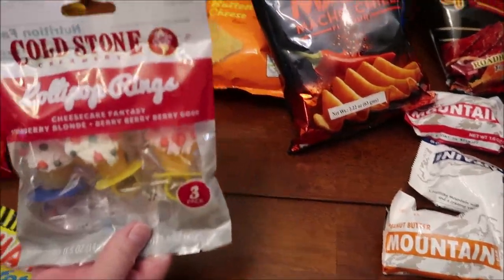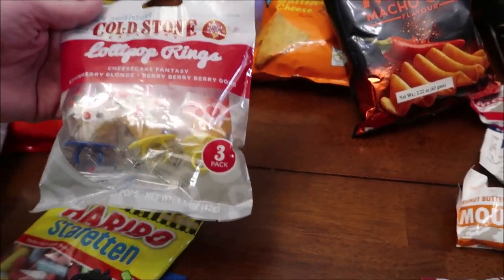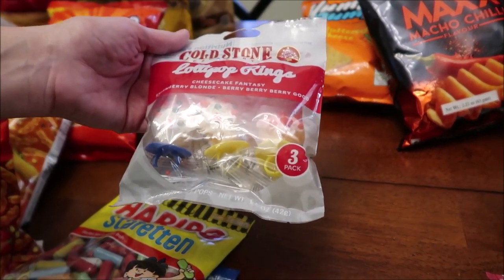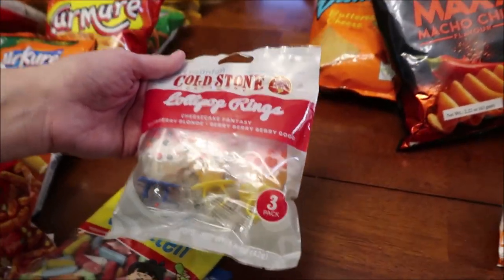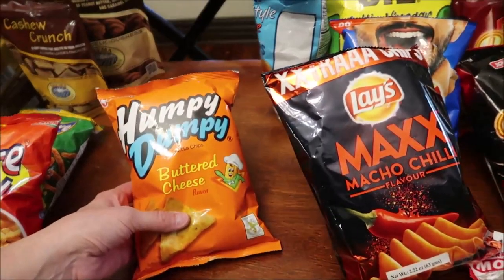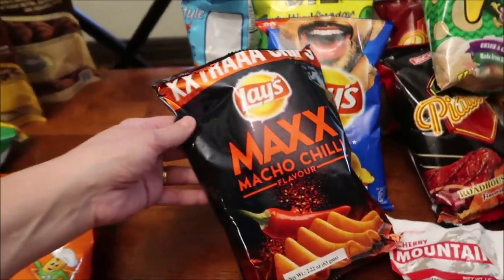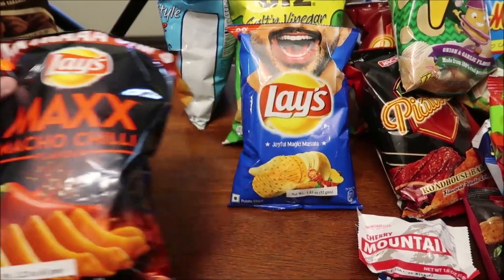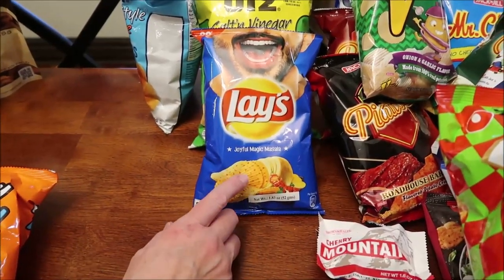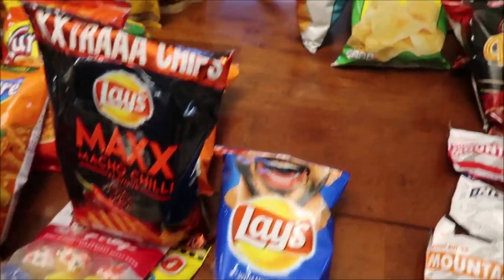These are Coldstone Lollipop Rings — Cheesecake Fantasy, Strawberry Blondie, and Very Very Very Good. Then we have some Humpty Dumpty Buttered Cheese Flavored. We have some Lay's Max Macho Chili Flavor and some Lay's Joyful Magic Masala Flavor — those are both from India.